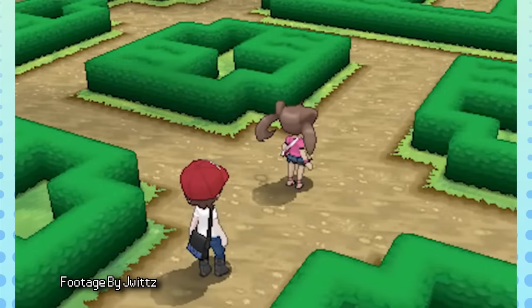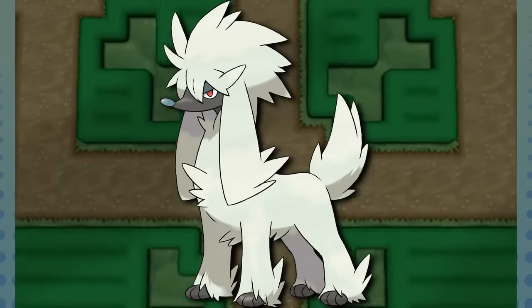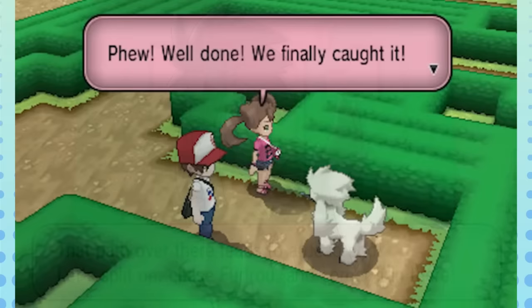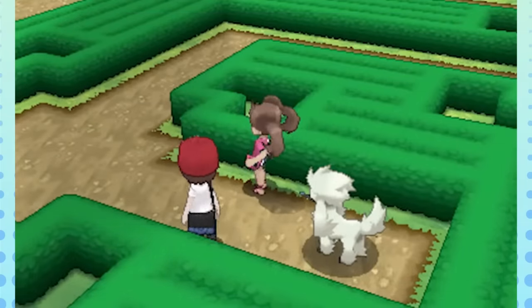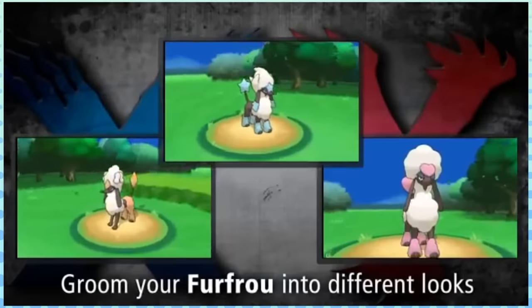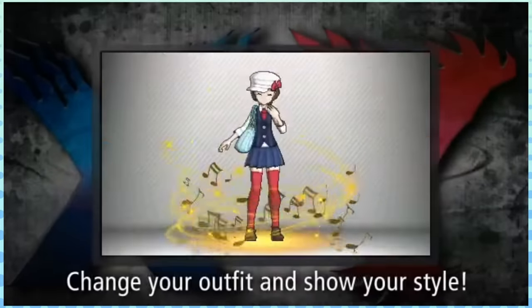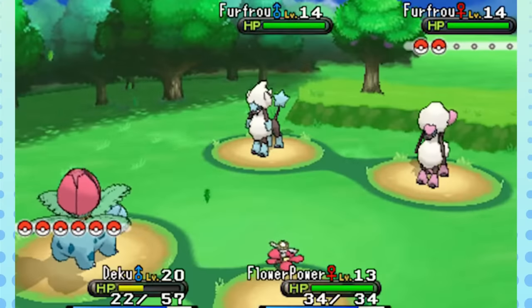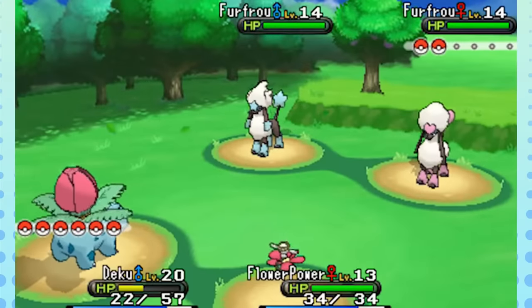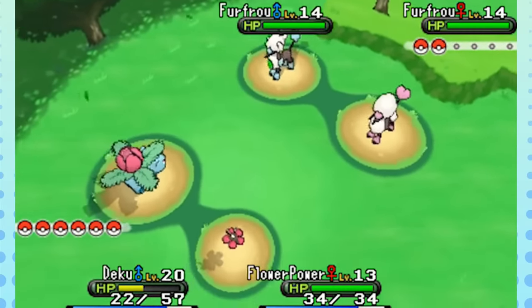Gen 6 has only one Pokémon I'd truly consider a gimmick, and that's Furfrou. Although this Pokémon certainly isn't great, it's at least usable, which makes it better than 90% of the gimmick Pokémon we've discussed. Its actual gimmick is the many haircuts you can give it, which falls in line with the Kalos region's focus on fashion and customization, so I think it's pretty serviceable as a gimmick Pokémon — it fits the region very well. The only downside is that as a mono-Normal type it's kinda forgettable, but I still like it.